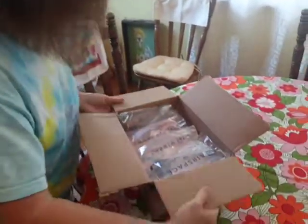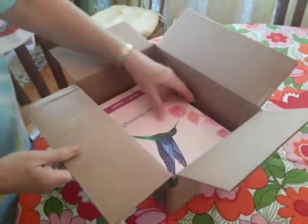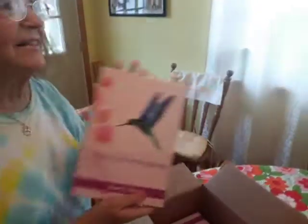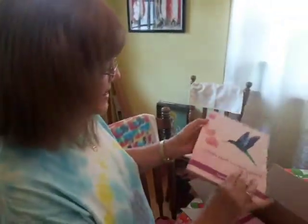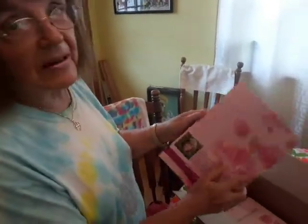Yes, that's what they are. Hummingbirds. Janet F-Smart. Looks nice. Isn't this pretty?